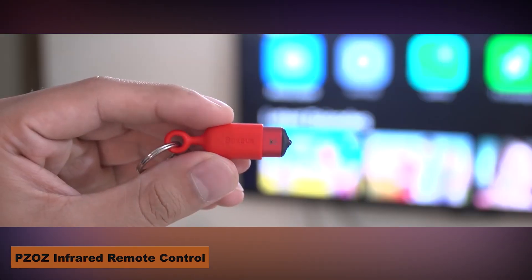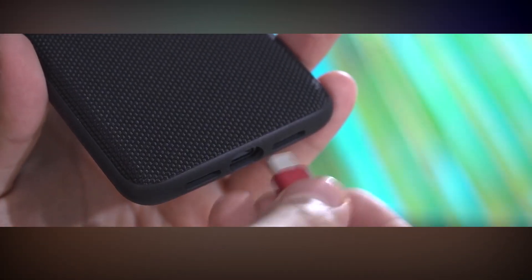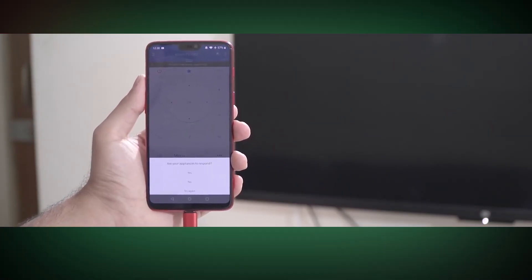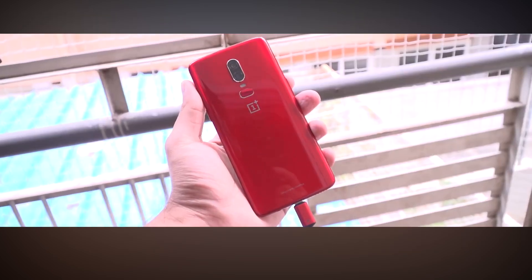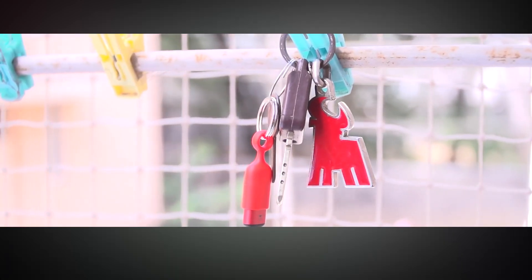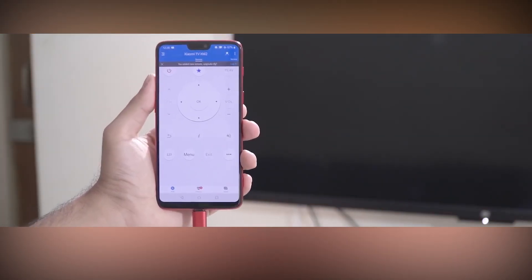PZOZ Infrared Remote Control. One hidden friend in the hacker's toolset is PZOZ's Infrared Remote Control. Not a common remote, this neat and understated device is designed with a USB Type-C connector. This clever infrared controller is meant to enable hackers with previously unheard-of capacity. Imagine transforming an iPhone or LG gadget into a universal remote control for purposes beyond the TV. Using PZOZ's Infrared Remote Control, one can subtly manage not only the entertainment system but also the signals of other infrared-compatible devices, ranging from air conditioning systems to other unwary targets.